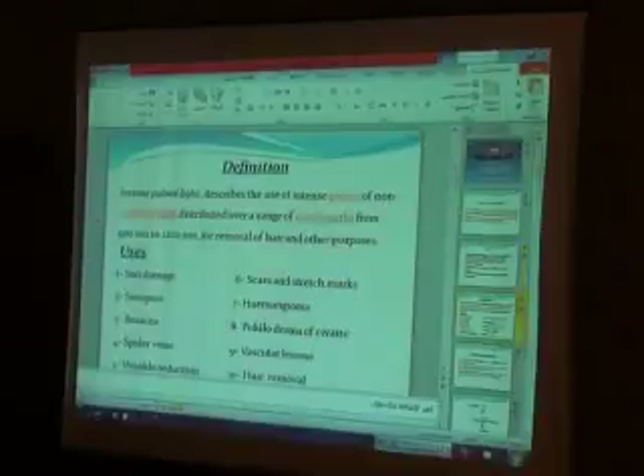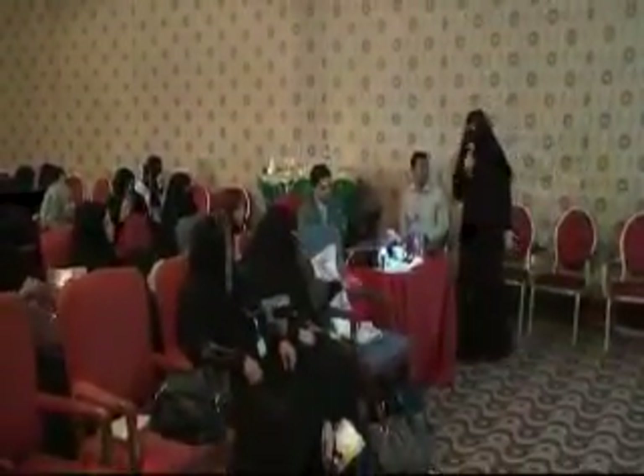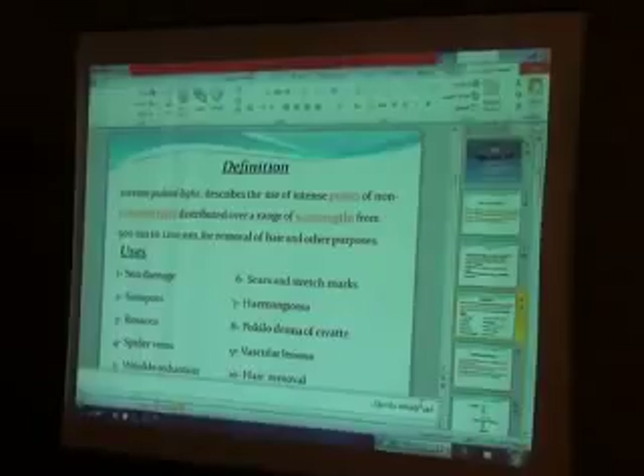Definition: Intense Pulsed Light (IPL) describes the use of intense pulses of non-coherent light distributed over a range of wavelengths from 500 to 1,200 nanometers for removal of hair and other conditions. Indications include: sun damage, sun spots, rosacea, spider veins, wrinkle reduction, scars, stretch marks, hemangiomas, sclerotherapy of CTPs, vascular lesions, and hair removal.